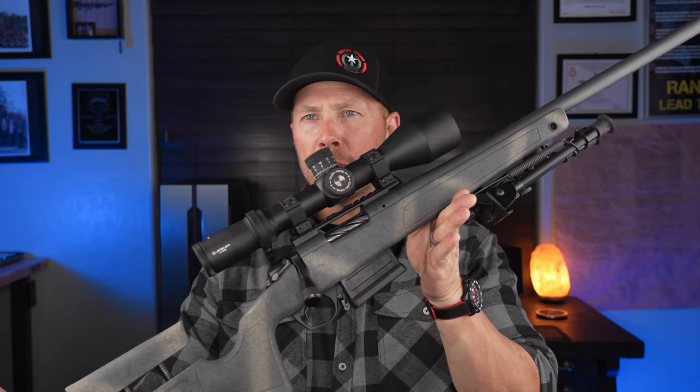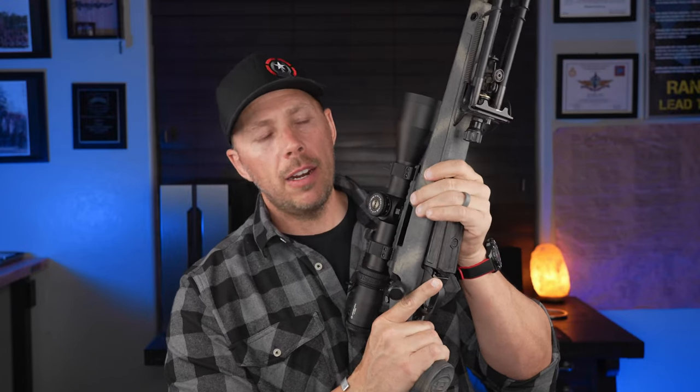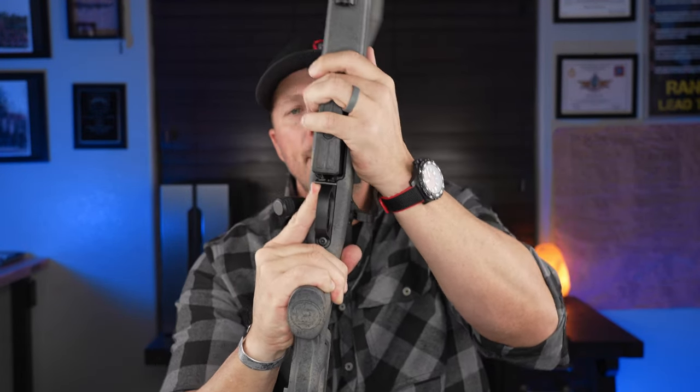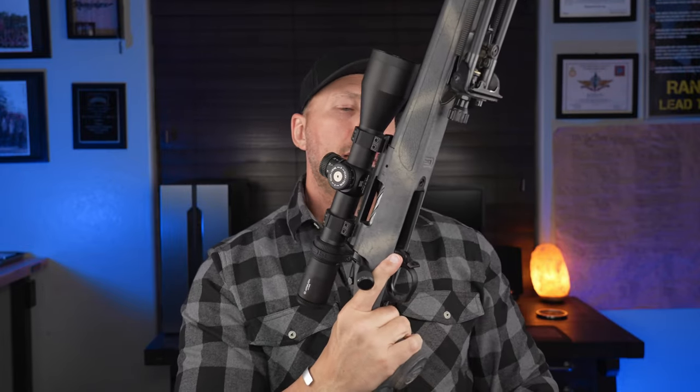I have zero complaints for this Bergara B14 HMR. It's been my personal go-to hunting rig and I'm continuing to run optics on it for testing. The round count will keep going up, and if anything arises I'll update you. Since nobody gets a free pass on the channel — if I had to change one thing, it would be the mag release. It's okay, but I'd like a little more extension because especially in cold weather with thick gloves, I bypassed it more than once. A slightly extended factory mag release would be nice, but that's really nitpicking.